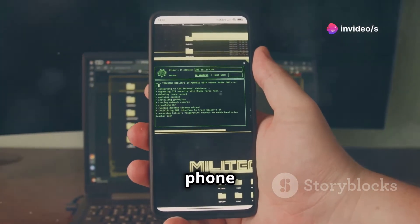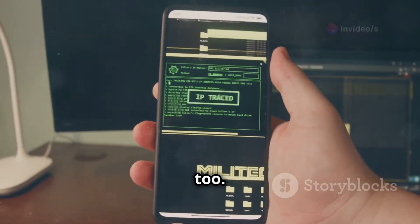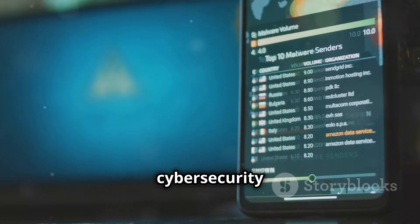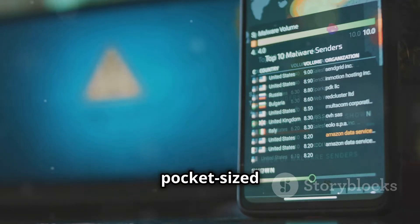Ever wanted to turn your Android phone into a powerful ethical hacking tool? Yeah, me too. The world of cybersecurity is fascinating, and with the right apps, your phone can become a pocket-sized hacking lab.